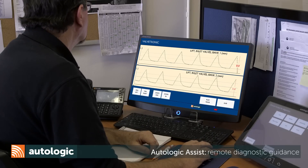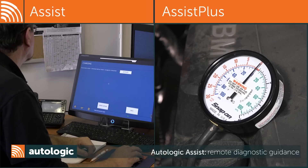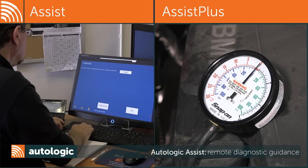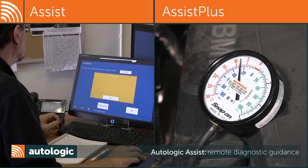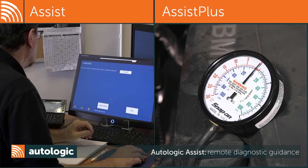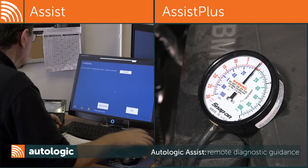For more challenging diagnostics, our Assist Technicians can request access to your tool and remotely operate it to guide you through the vehicle diagnosis. The Assist Tech Line support can send us an easy-to-follow diagnostic plan, which can help us get from fault to fix fast. With their help, I can be confident with a diagnosis from any technician in our shop.